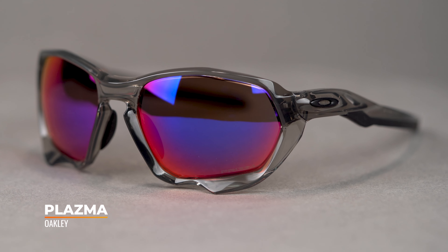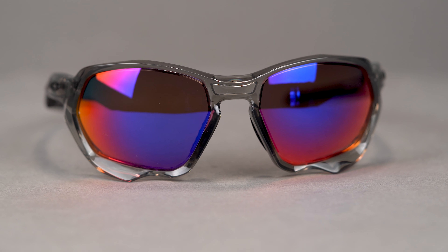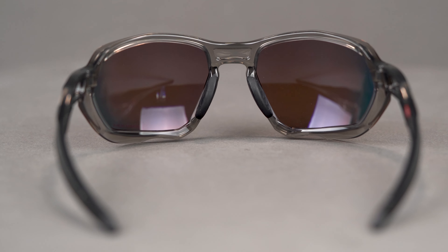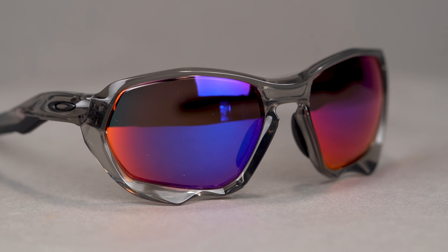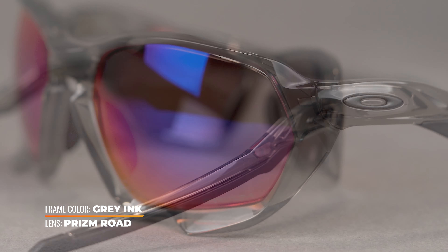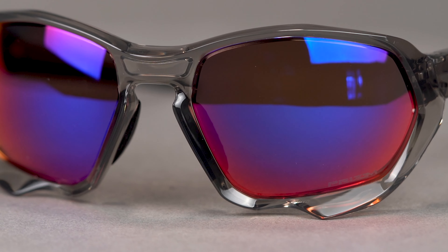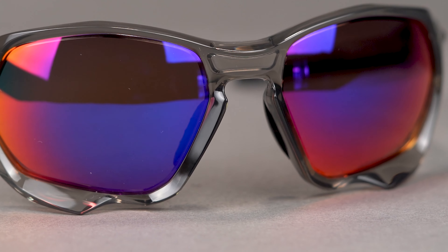We're going to be kicking it off with the Plasma. This is a 2021 release. This is the one I'm probably the most excited about on this table because it is the newest, and it is a revival of one of my very favorite cycling sunglasses, which was the Racing Jacket. It is inspired as such. You can see in some of the details in the temples and from the front with its aggressive eight-base wrap design and aggressive edges. The only thing really I think you're missing is the interchangeability that you had in the Racing Jacket, but everything else about this frame is amazing.